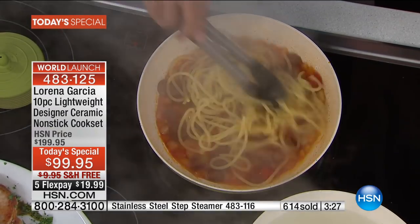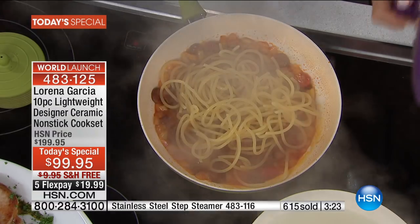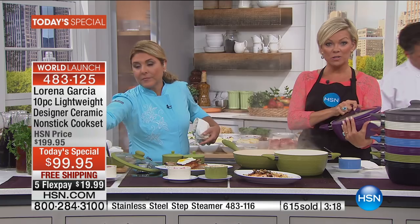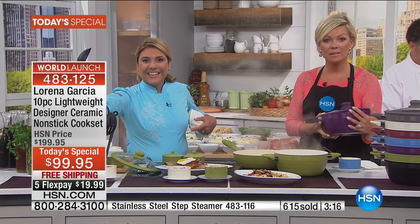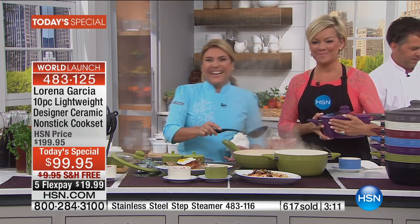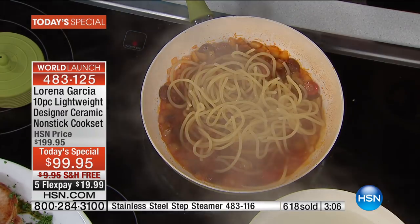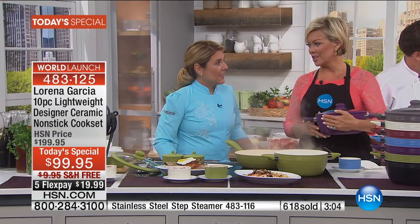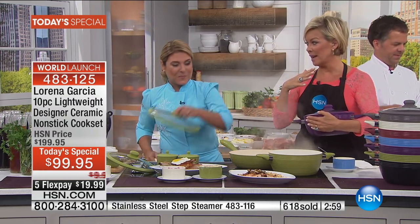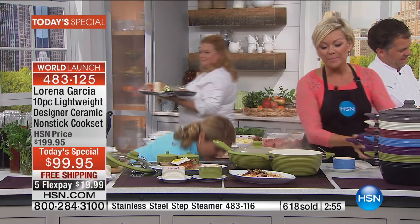Sandra asks: on the ceramic, do you need to season it like a regular pot? Absolutely not - no seasoning required. I love what Sandra said about being skeptical of the white because I get that. But you've tried a piece and you know nothing stains, nothing scratches - it's phenomenal. The same experience is what you're going to love about the cookware. Thanks Sandra - that grill is coming up in the show at the lowest price ever.